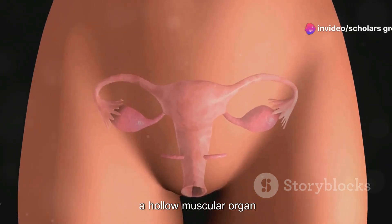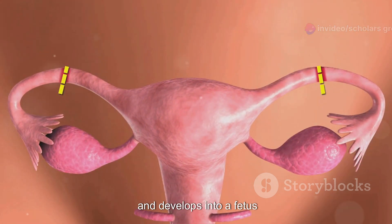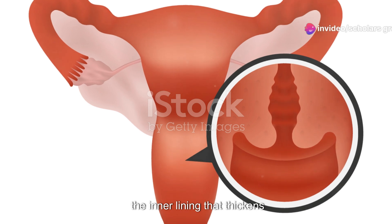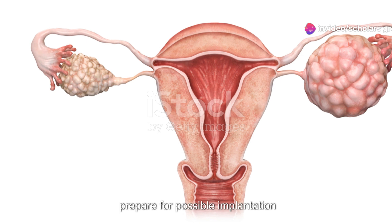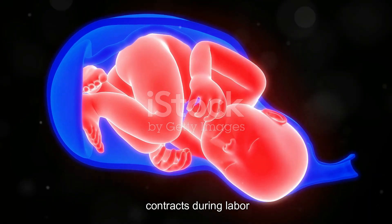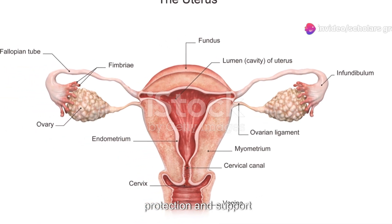The uterus, a hollow muscular organ, is where a fertilized egg implants and develops into a fetus. It contracts during childbirth to help deliver the baby. The layers of the uterus include the endometrium, the inner lining that thickens during the menstrual cycle to prepare for possible implantation of a fertilized egg; the myometrium, the middle muscular layer that contracts during labor; and the parametrium, the outer layer that provides protection and support.